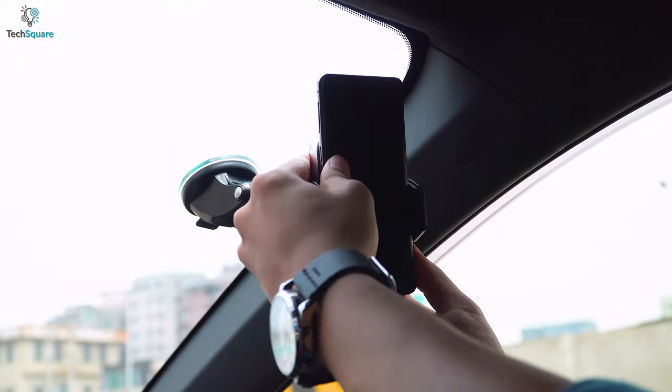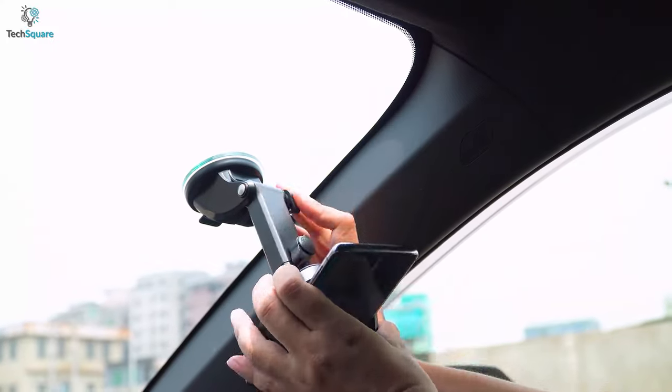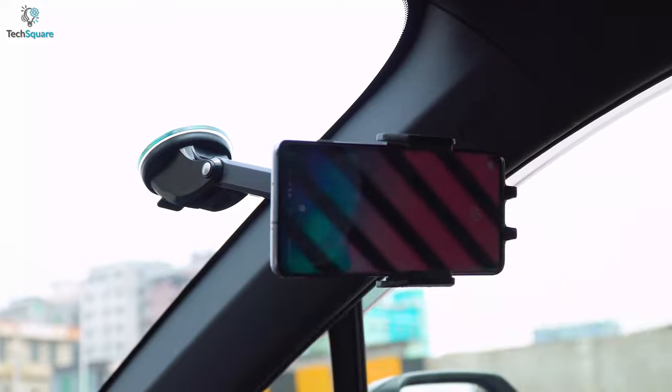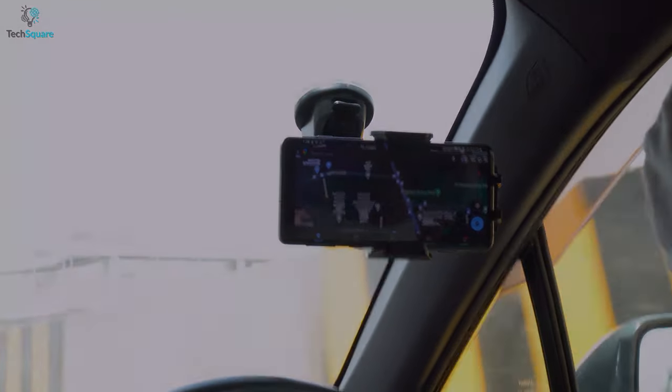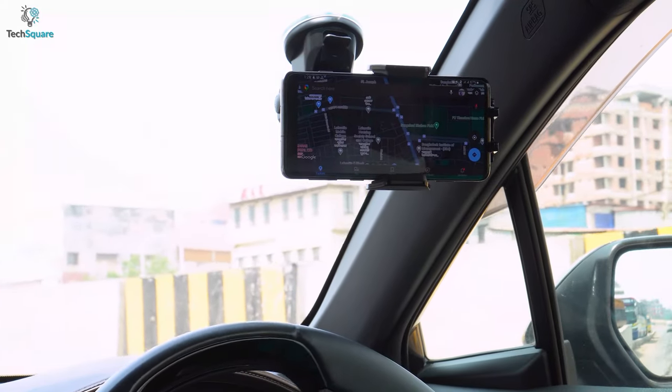Switch between portrait and landscape view for a comfortable angle and enjoy a more relaxed and safer driving whether you are talking or using the map for navigation. So never worry about missing out on any important notification as the Ando Bill phone car mount holder will ensure your phone stays right in front of your sight while on the go.